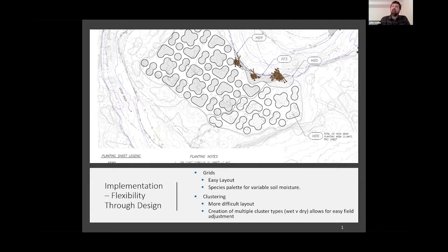The picture in front of you shows a clustered planting approach — we also do grids. One recommendation is to make sure you have a variety of plants adapted to different soil moistures. Once you get out there, you can move your plants within your polygon to take advantage of different site conditions. We're also looking at clustering with a wet and a dry cluster type. It's easier once you're on site to move a cluster 20 feet to take advantage of a wetter or drier area.